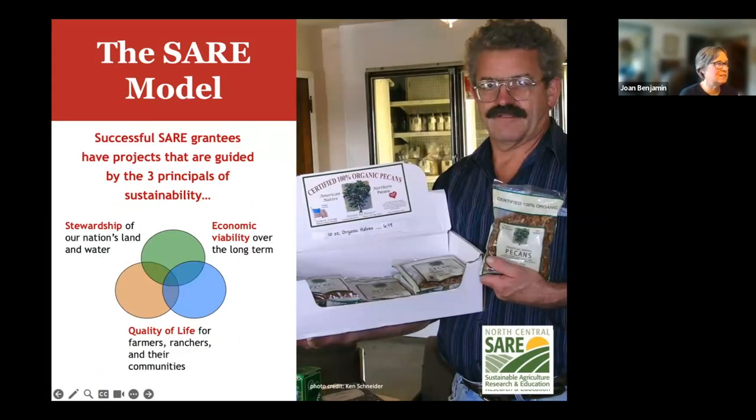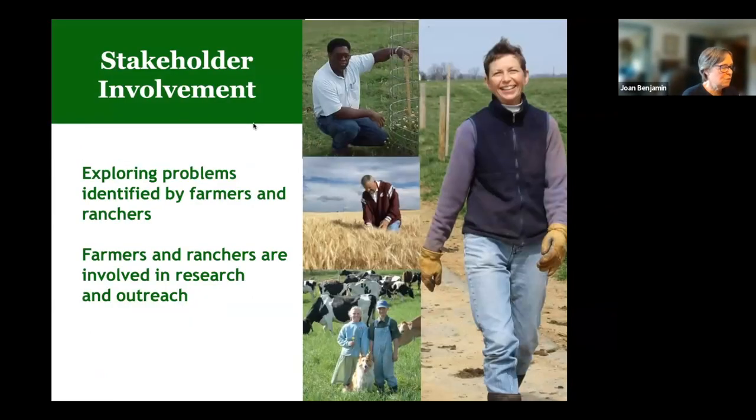SARE focuses on sustainable agriculture, which we define as ecologically sound, economically viable, and socially responsible. When you write a proposal, there's a question asking how you are addressing these three areas. We want you to discuss all three parts even if your proposal primarily focuses on just one. For all six of our SARE grant programs in the North Central region, farmers and ranchers are major stakeholders, and you farmers and ranchers play a huge role in directing our work.